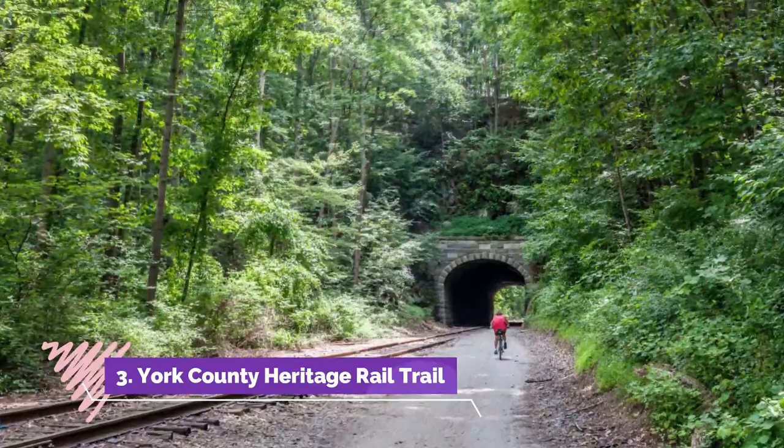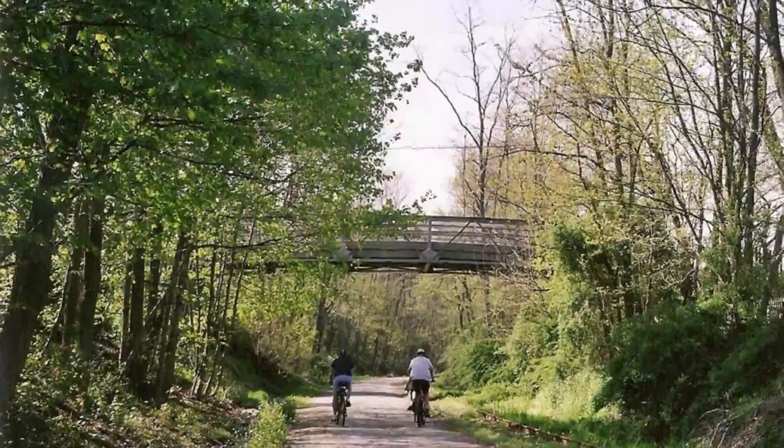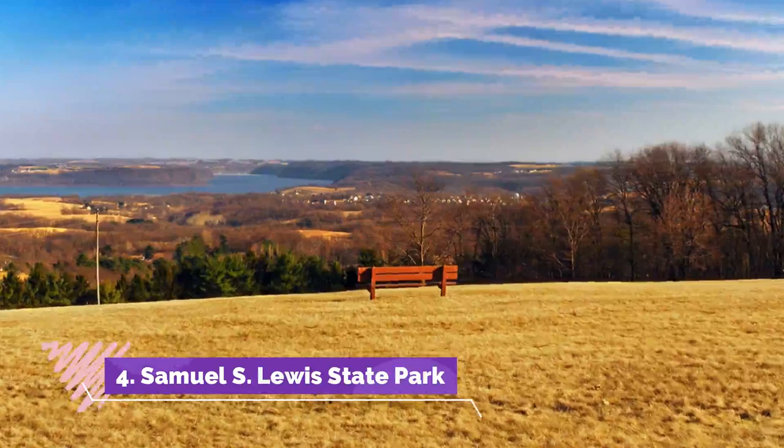Number three: York County Heritage Rail Trail. The York County Heritage Rail Trail is one of York County's eight parks managed by the Department of Parks and Recreation, offering a great place for both local residents and travelers alike to find outdoor recreation opportunities.